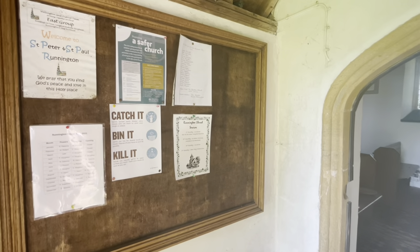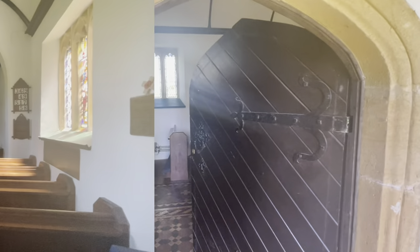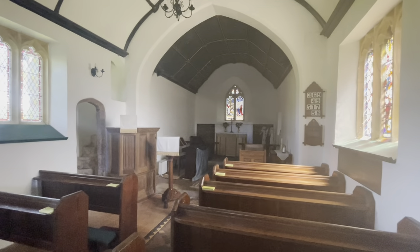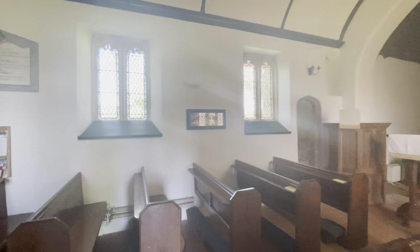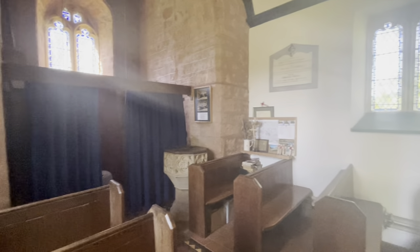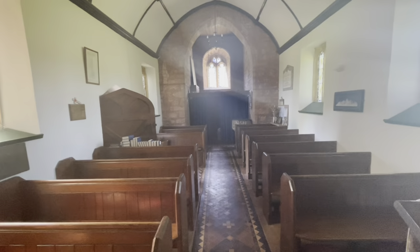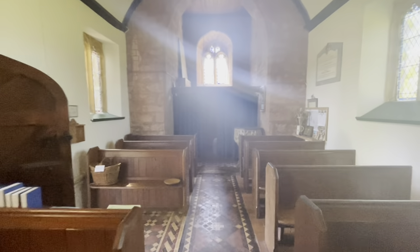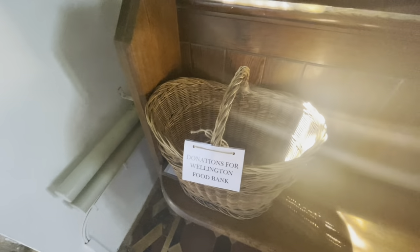Shall we take a little look inside? I've never been in here before, actually. Oh my goodness, it's so tiny in here — it's absolutely beautiful. There are just 15 pews in here. Small but perfectly formed. And you can drop off donations here as well for the Wellington Food Bank.